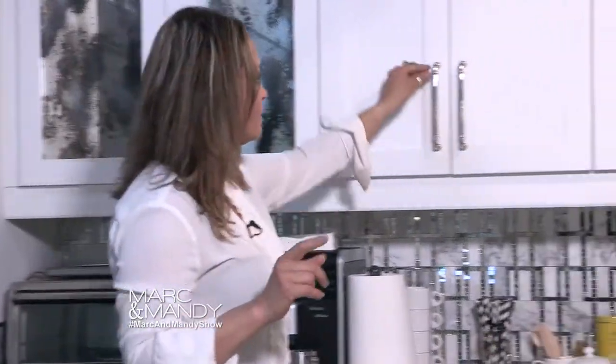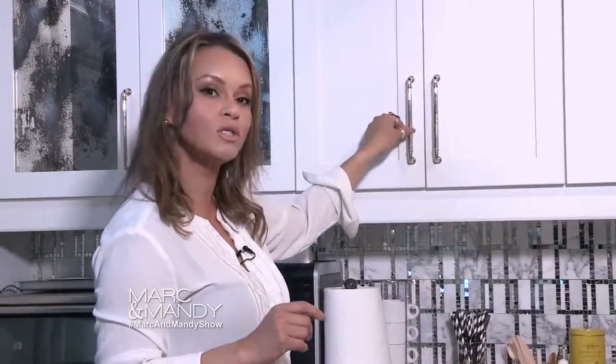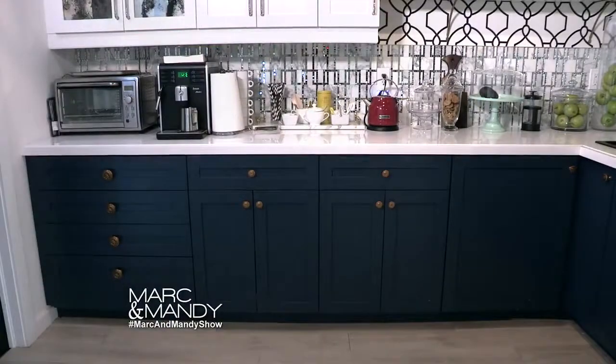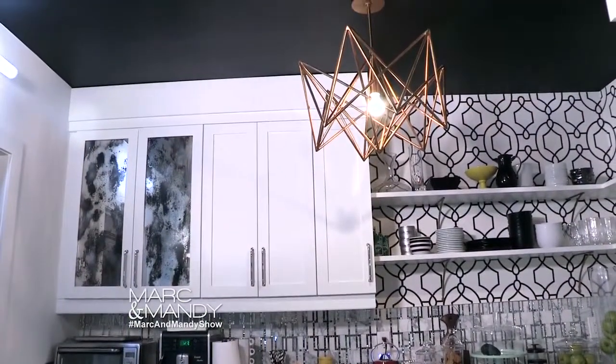Another tip is that the hardware does not have to match. If you look at this — it's a polished nickel. It certainly coordinates with our brass, but it's not the same.